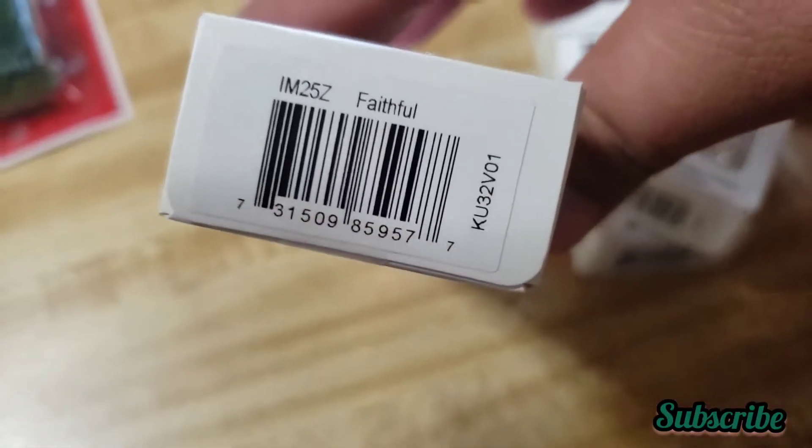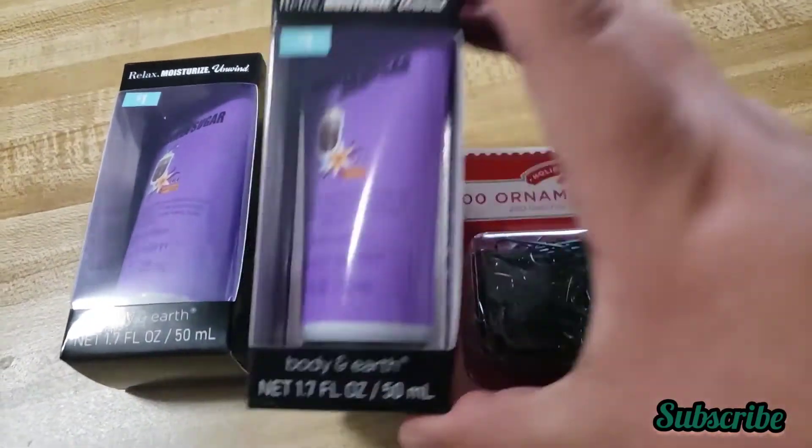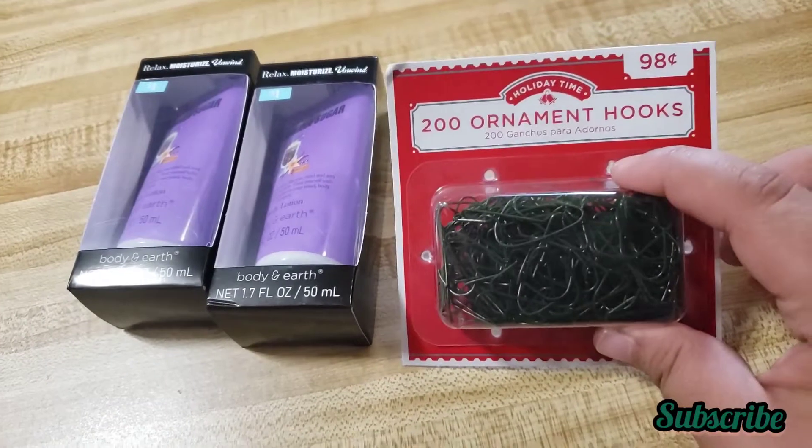Here's the barcode for this one, and here's the barcode for that one. I also found this little Relaxed Body Earth body lotion — I think they were 50 cents each.